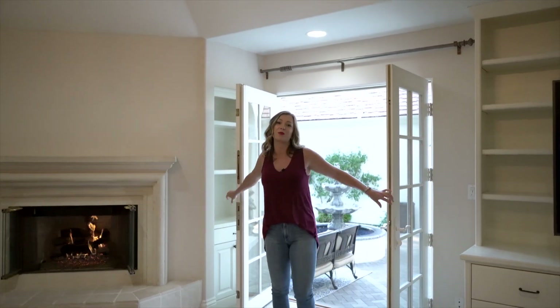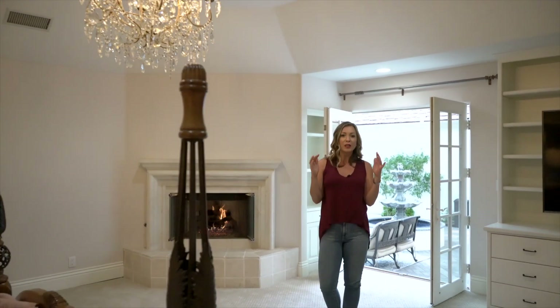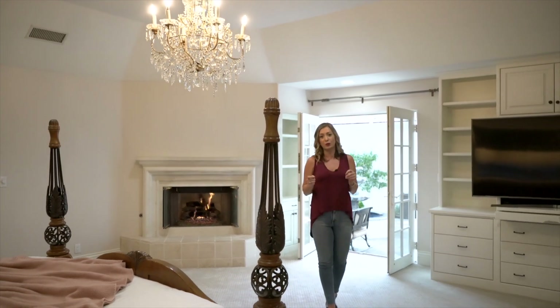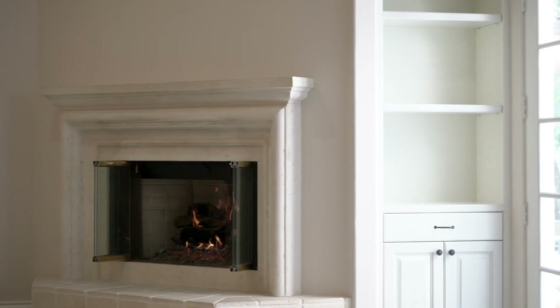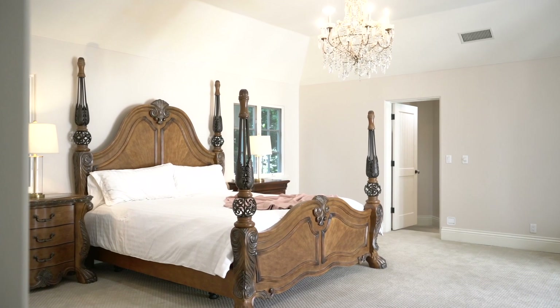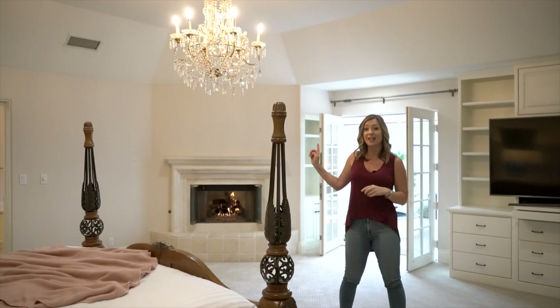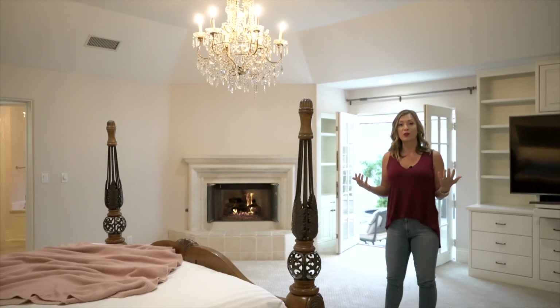Part of the romance of this master suite is the French doors that lead out to the courtyard. You have that trickle of the water that's just so tranquil and the perfect view of all of the greenery out there. I always think that a fireplace in the master suite is so romantic. You have these huge ceilings, three walk-in closets — two just as you walk in, and a third in the huge master bathroom. What more could you want in here?